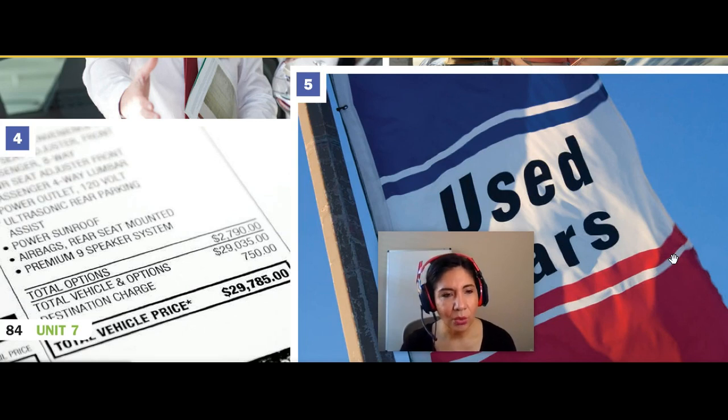And above that total, you see all the car features. It says from the beginning that I can read: maybe passenger eight-way, power seat, adjuster front, passenger four-way, lumbar, power outlet, 120-volt — just the statistics or the features for this vehicle.